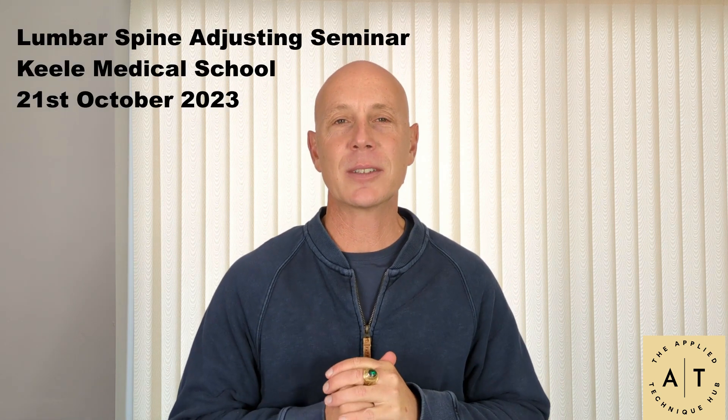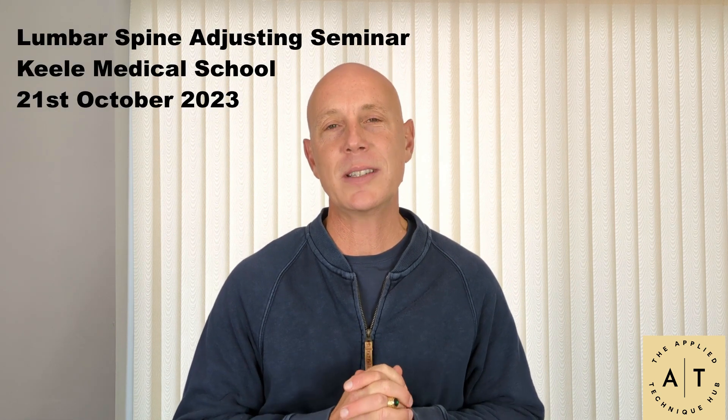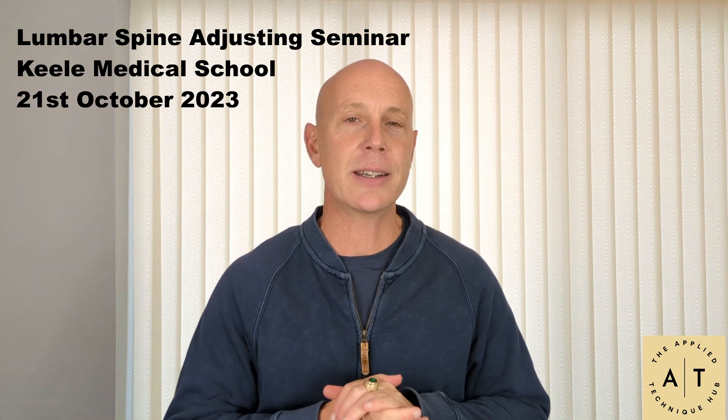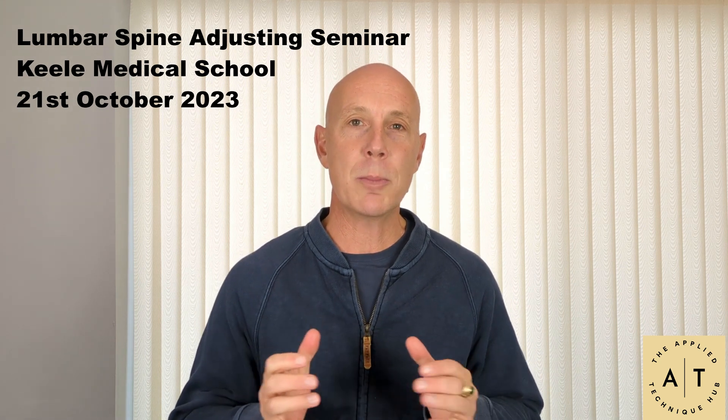Hello, Jamie here. I just wanted to tell you about our exciting new one-day masterclass course that's coming up this year. It's on the 21st of October 2023, and it's at the prestigious Keele Anatomy School, or Keele Medical School.